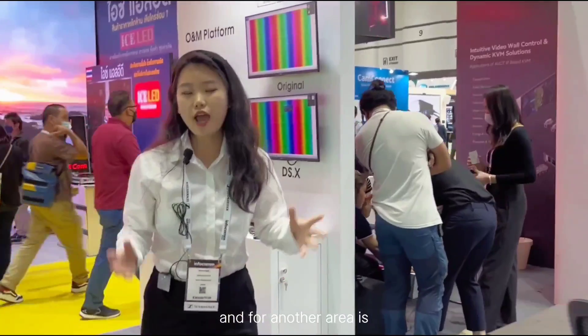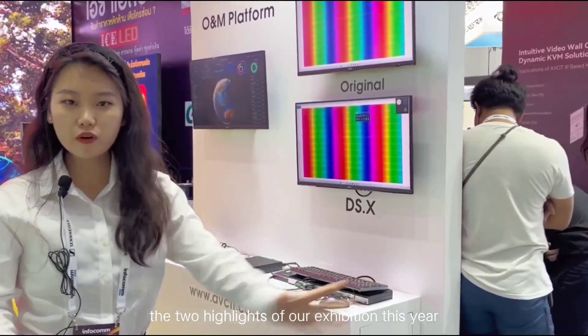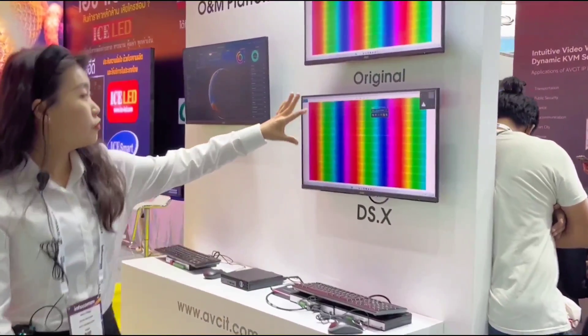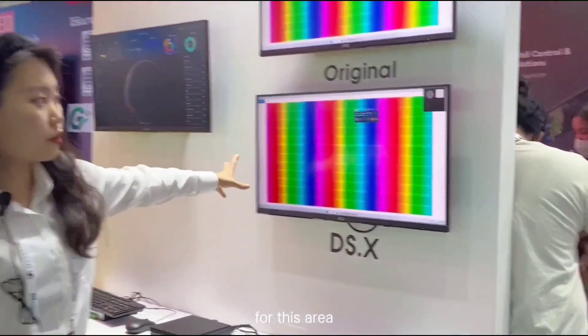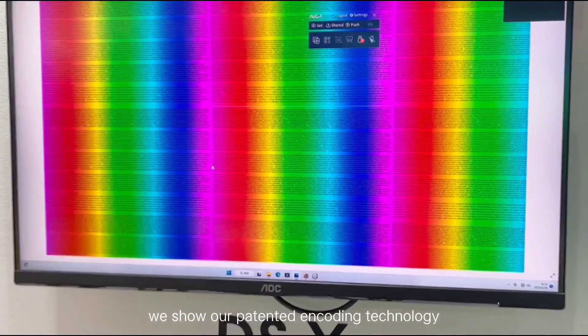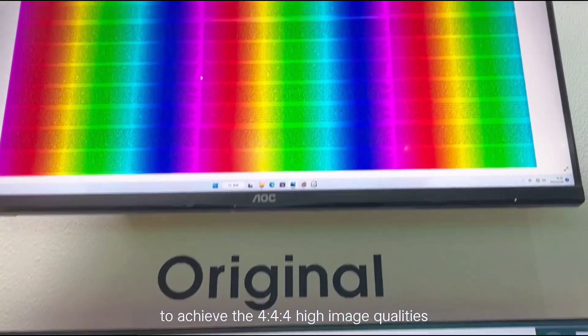Another area features the two highlights of our exhibition this year. In this area we showcased our patented encoding technology that uses only 20 Mbps to achieve 4:4:4 high image quality.